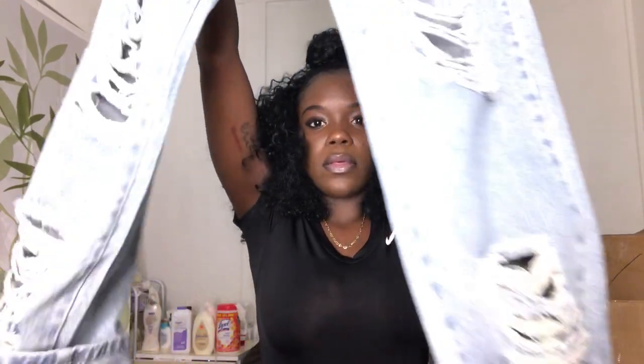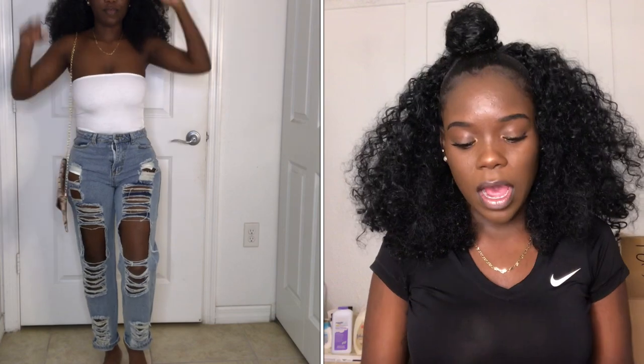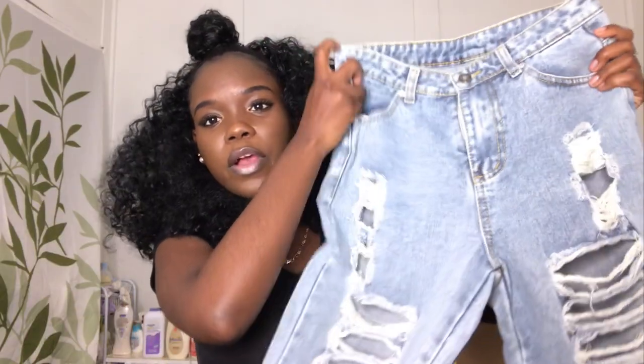The next thing is these jeans. I never had jeans this distressed before, but I love them — they're so cute. They fit really well and are true to size. I paired them with a lot of stuff I got today, so they go with a lot of outfits. It's a light wash color.